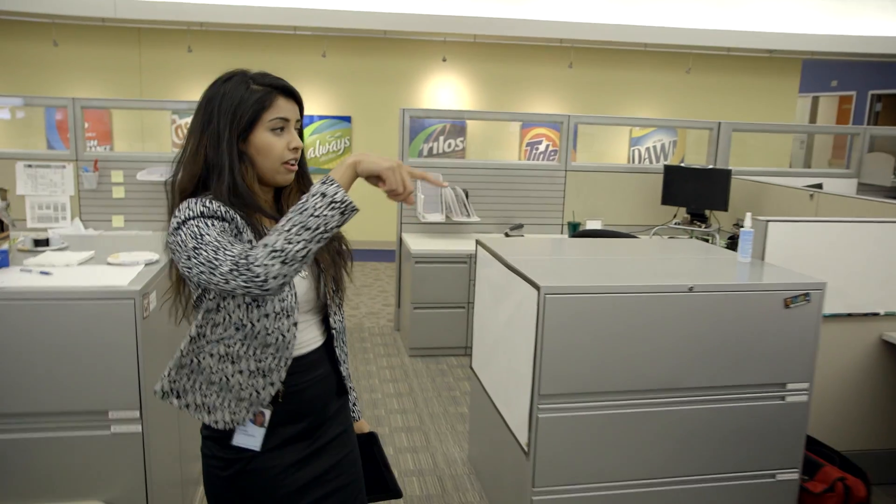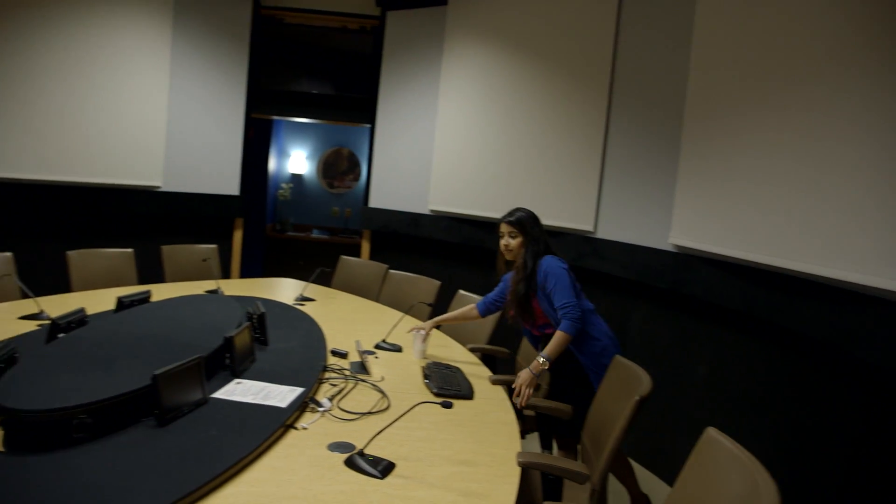My name is Amruta. I work in the corporate function of information technology at Procter & Gamble, and I've been working here for about four years now.